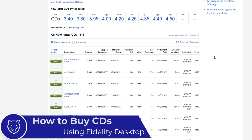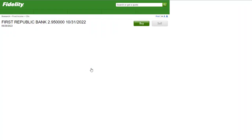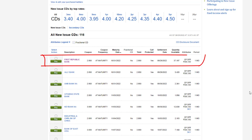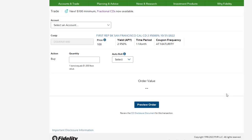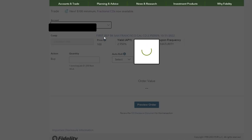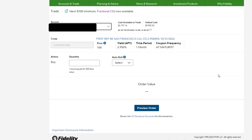Now I'm going to show you how to buy a CD on Fidelity desktop. You can click the Buy button from the overview page, or click Buy next to the CD in the list. Let's say I want to buy this one-month CD from First Republic Bank — I click Buy, which takes me to the purchase page. Next I select the account I want to make the purchase in. If you have several Fidelity accounts, make sure you select the right one. Then I type in the quantity I want to purchase.